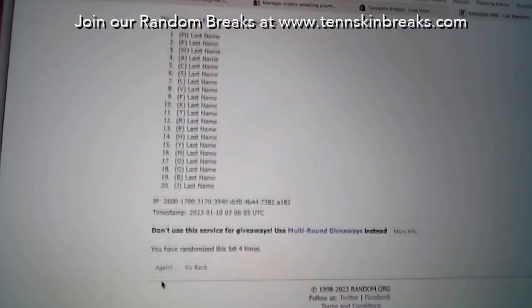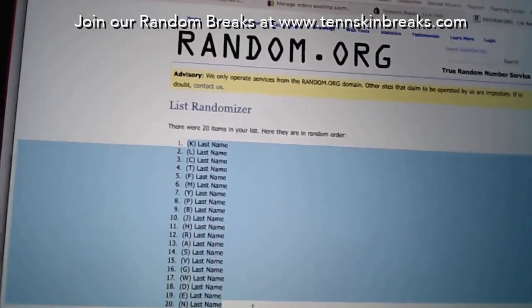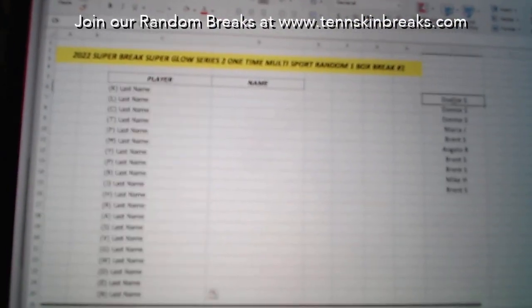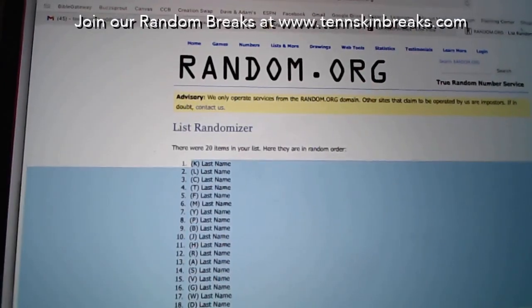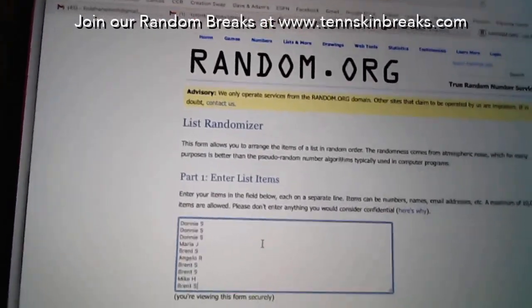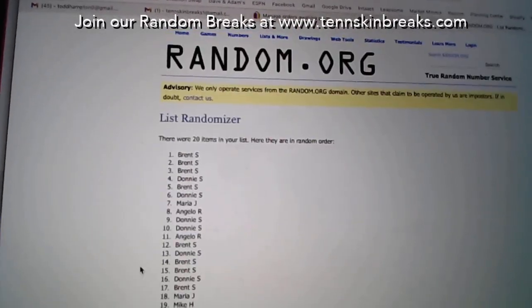We'll be breaking this every week. Two last name letters per spot — we'll randomize this five times as well.